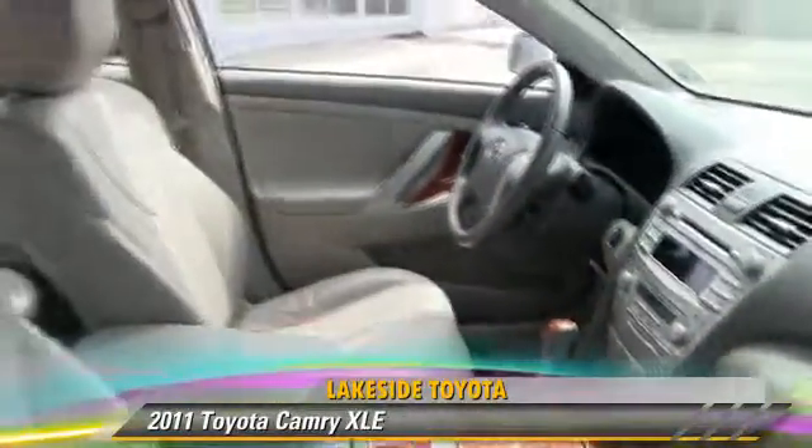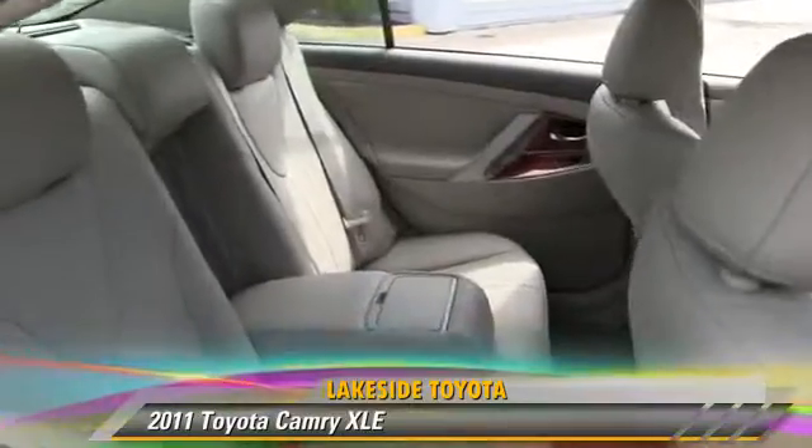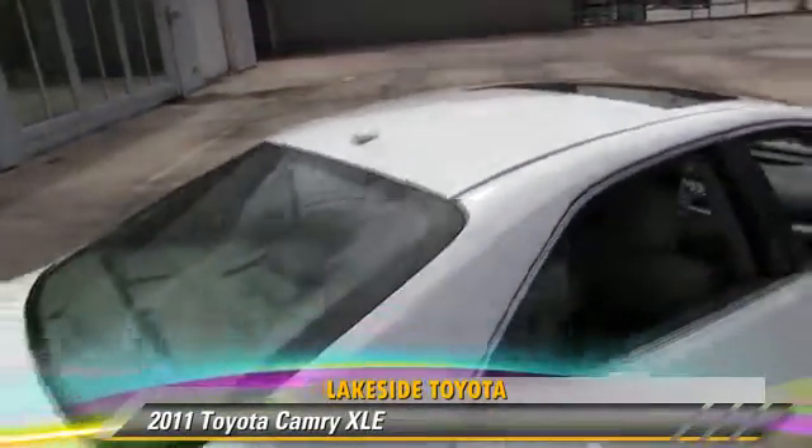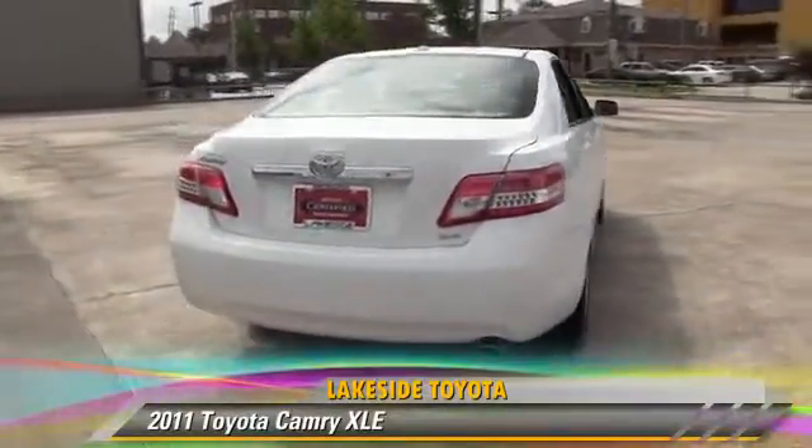This Toyota features push-button start, premium sound, and heated power mirrors. Safety features include traction control, four-wheel ABS, and stability control.